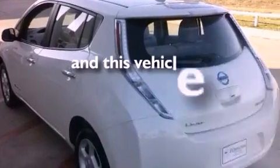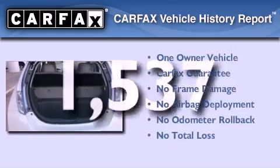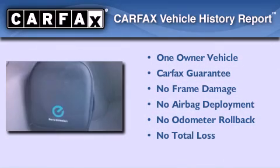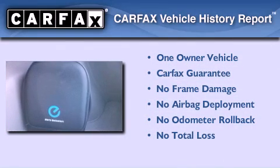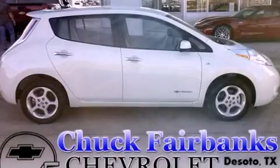This vehicle has less than 2,000 miles. This Nissan has had only one owner and it qualifies for the Carfax buy-back guarantee. Call now to find out how you can own this breathtaking vehicle.